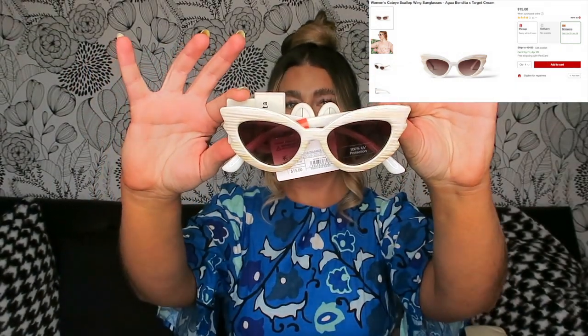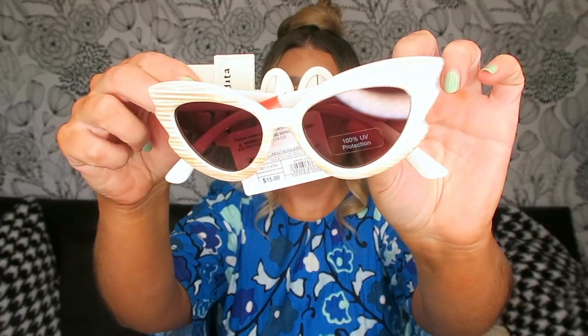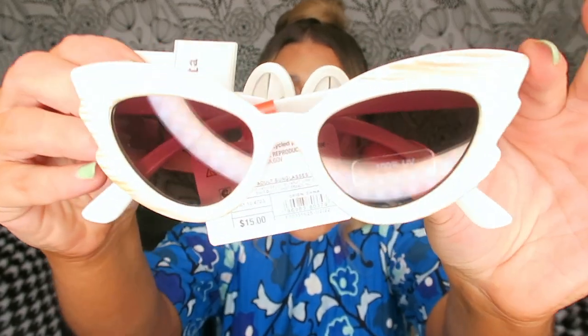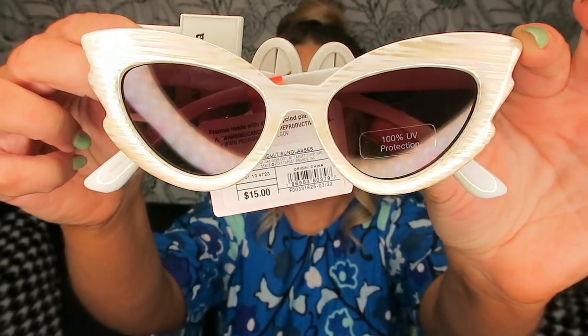The first accessory I'm going to show you today are these sunglasses — they are $15. They're kind of like a marble-y cat eye, and they're by Aqua Bendita. Let me put these on; I haven't even tried these on yet. I feel like these are super cute for only $15.